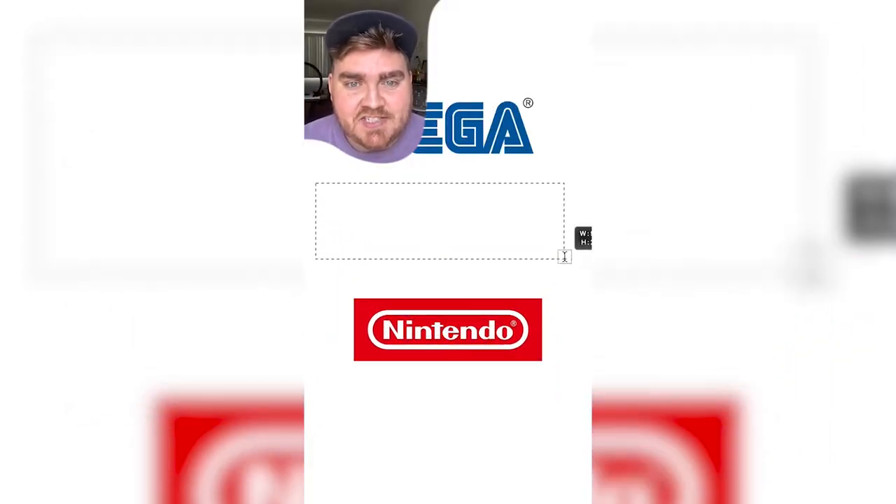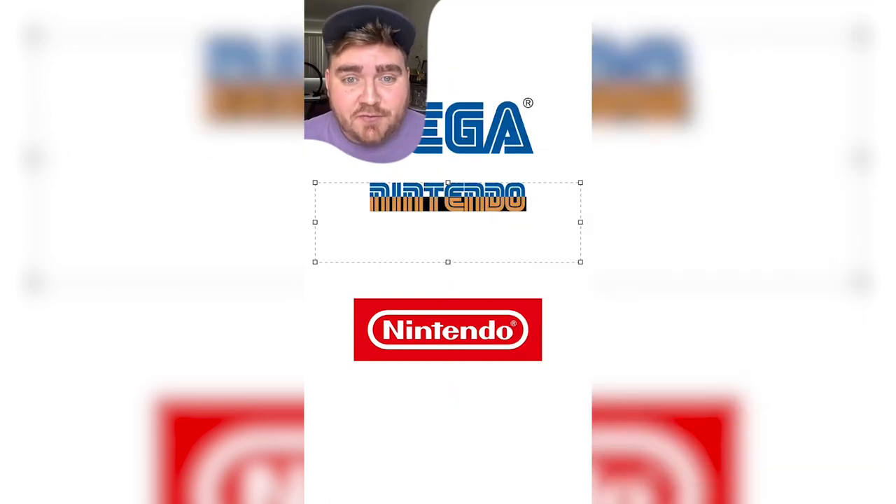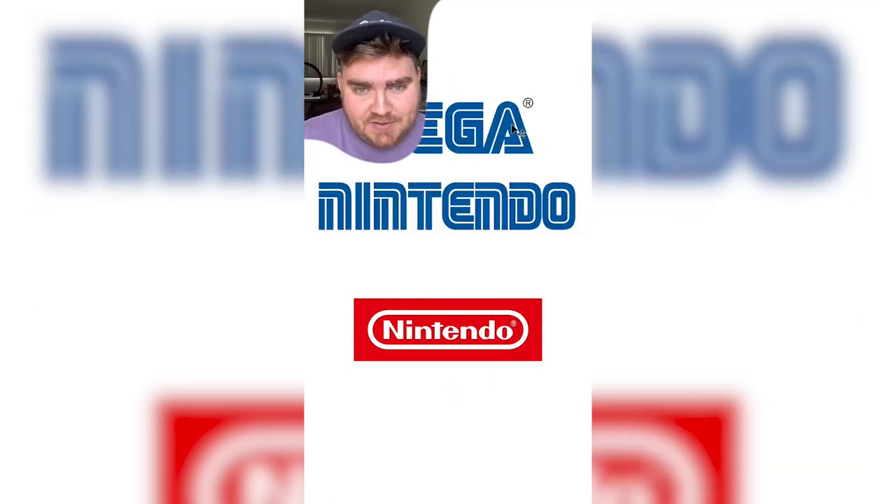If Nintendo was in the style of Sega — well, with a quick Google search you might find that the Sega font can actually be downloaded for free. And if you turn it blue, it might look something like this. I actually really like this, but it's definitely giving more of a retro feel, and I don't know how it would look on something like a Nintendo Switch.